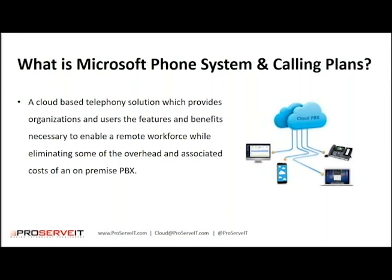So at ProServe IT, we've been very excited. Being the one responsible for Unified Communications, I have been waiting for this for years now.